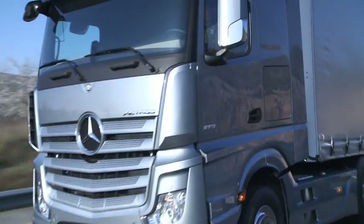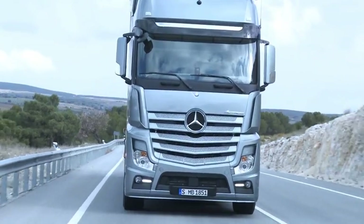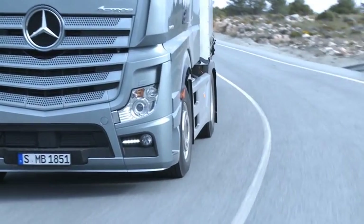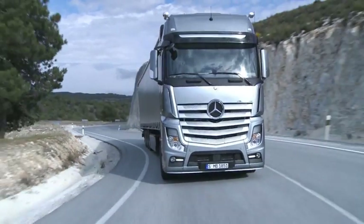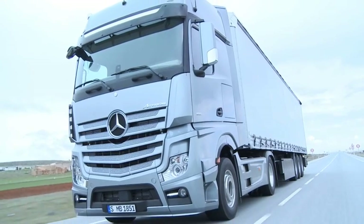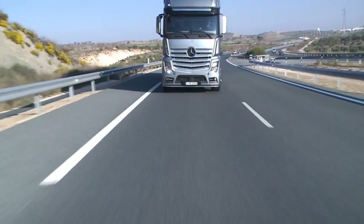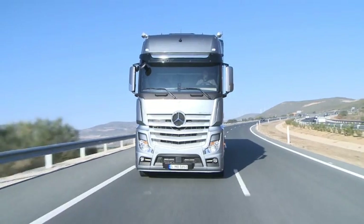Up to 6% lower consumption in the case of Euro 5, and up to 3% lower consumption in the case of Euro 6 — these are the groundbreaking fuel savings which can be achieved with the new Octros compared with its predecessor meeting Euro 5. With the new Octros you can always enjoy particularly economical motoring, now combined with a completely new driving experience.